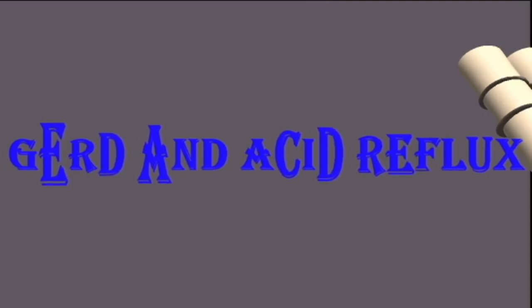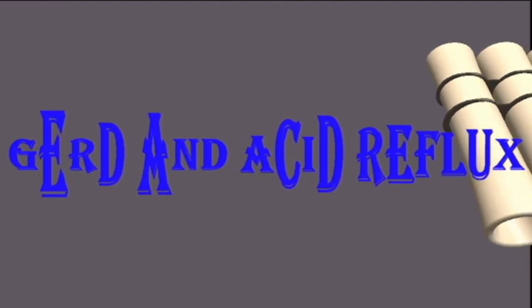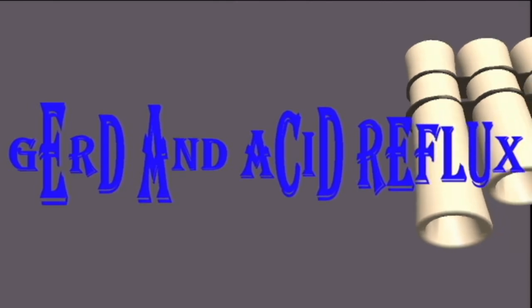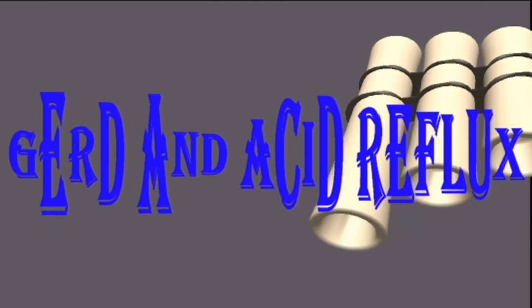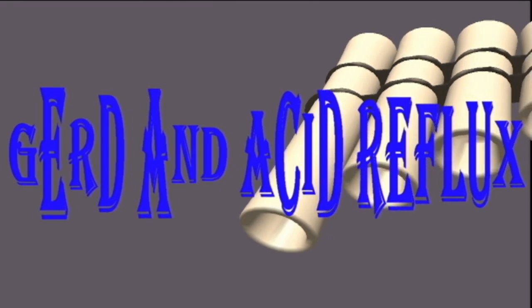GERD and acid reflux. Gastroesophageal reflux, more commonly called acid reflux, occurs when acid in the stomach rises up into the esophagus — the tubular structure connecting the throat to the stomach. If acid reflux occurs frequently, more than twice a week for a few weeks in a row, a person may have gastroesophageal reflux disease, or GERD.